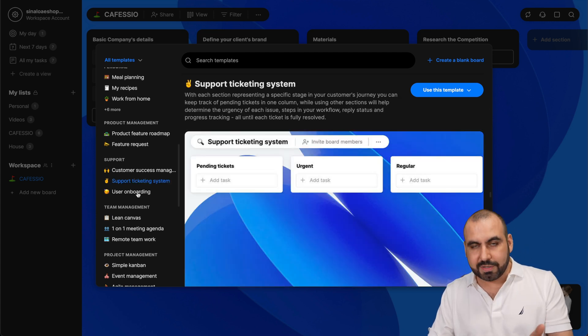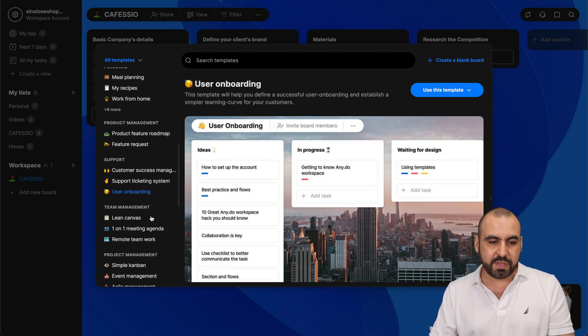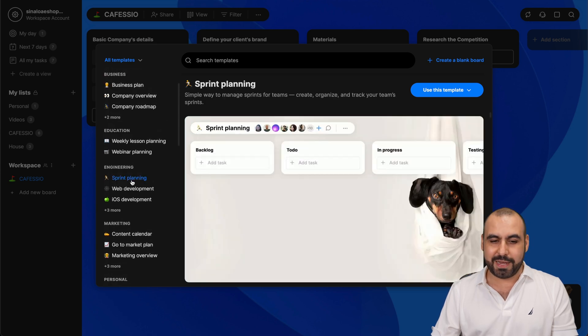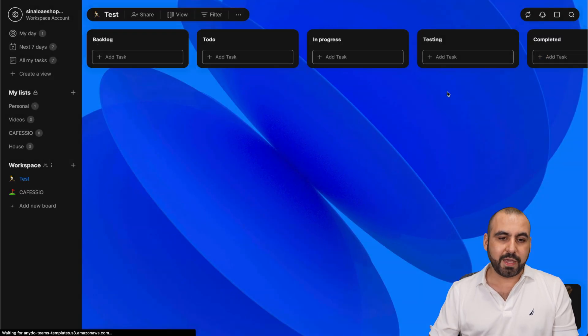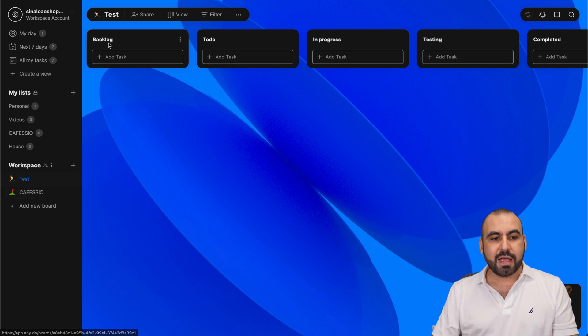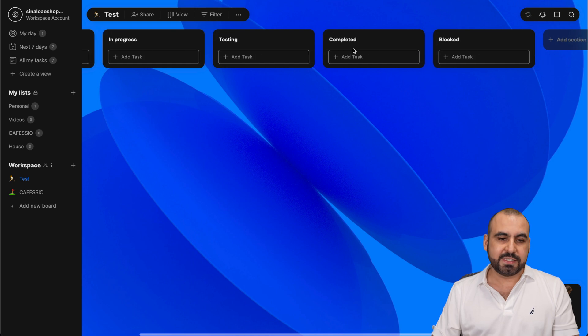Instead of building this from scratch, you can use one of these templates. I'll use sprint planning. It's going to load it in, and now we've got a new workspace called 'test.' I've got my backlog, to-do, in-progress, testing, etc. And I can just go ahead and add a new task.